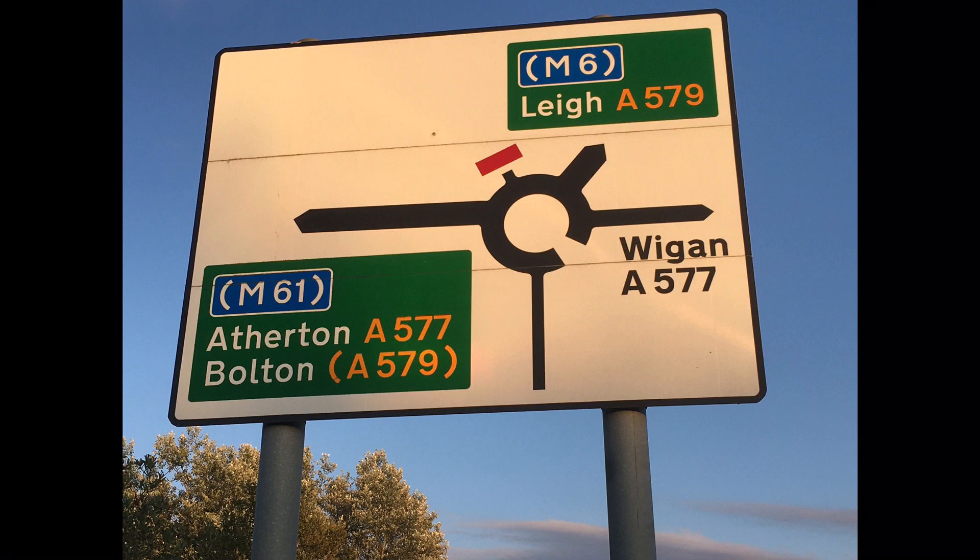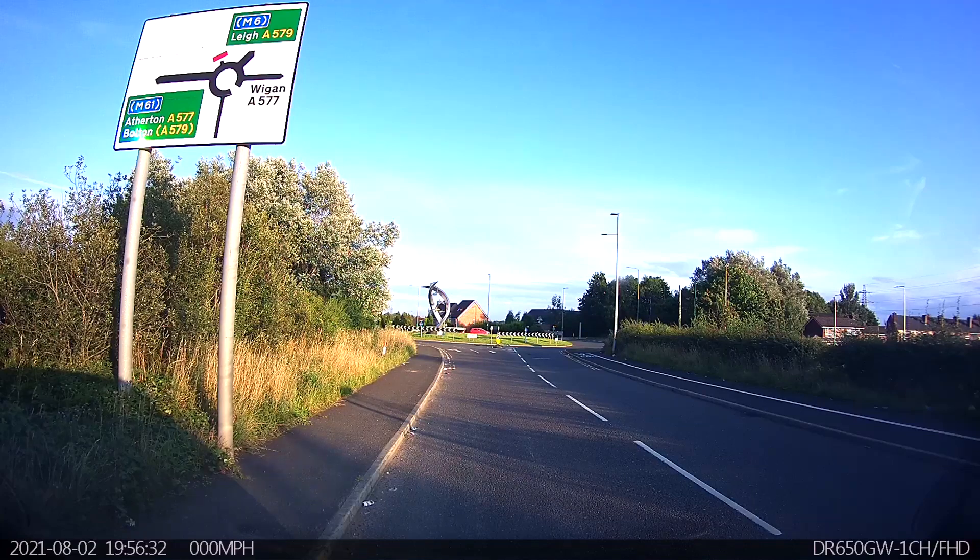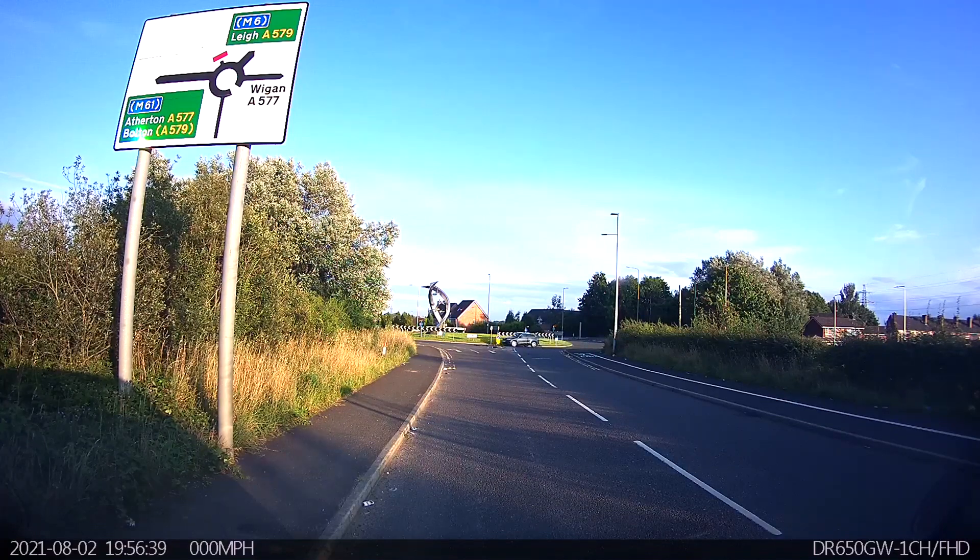Exit four, the Wigan exit, is located at about three o'clock on the clock face. For the first two exits we're going to be using the left-hand lane. We won't do a video going into the housing estate, but we'll do a simple left turn towards Atherton.